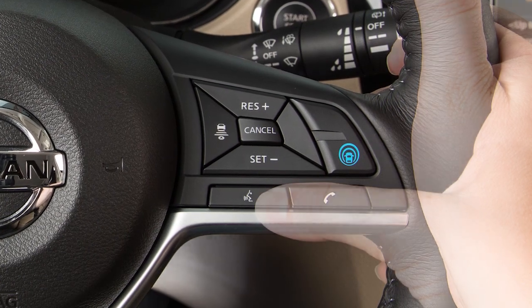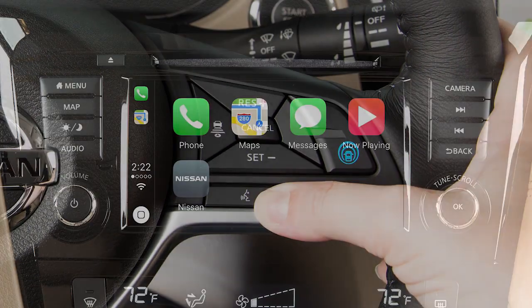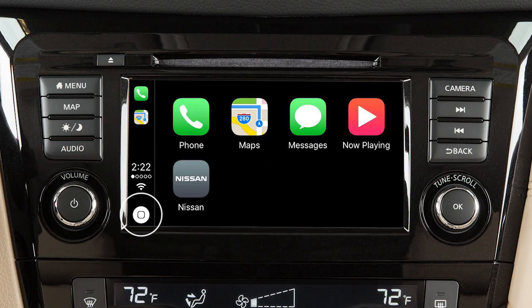To exit Siri operation, press the Talk button on the steering wheel, or touch the Siri key on the Apple CarPlay screen.